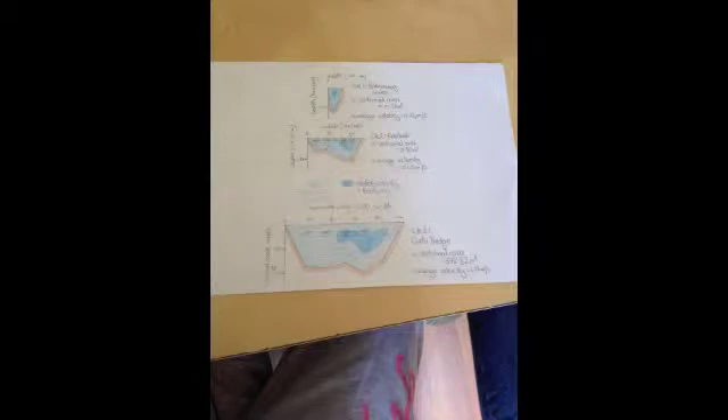Had we collected data from more sites, perhaps 10 in total, we would have been able to rank the cross-sectional area values and average velocity values and then applied the Spearman's rank correlation coefficient test in order to investigate the possible relationship between the two sets of data. If appropriate to the question, you could mention this.